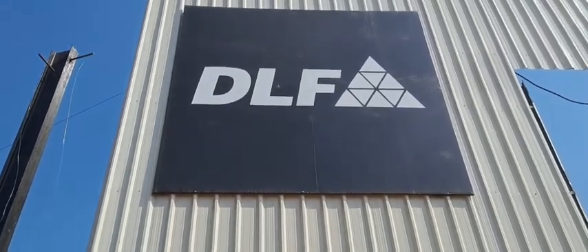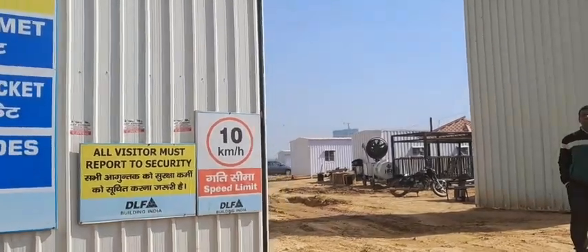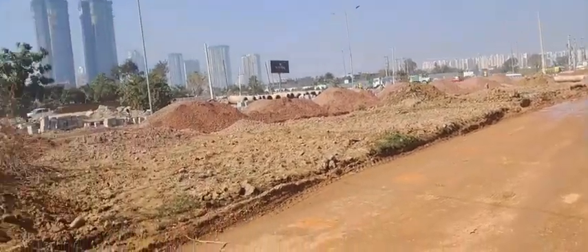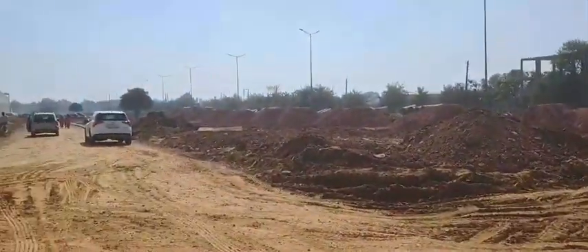We are in DLF Sector 63, Gurgaon. This is the actual site location of an upcoming launch by DLF.